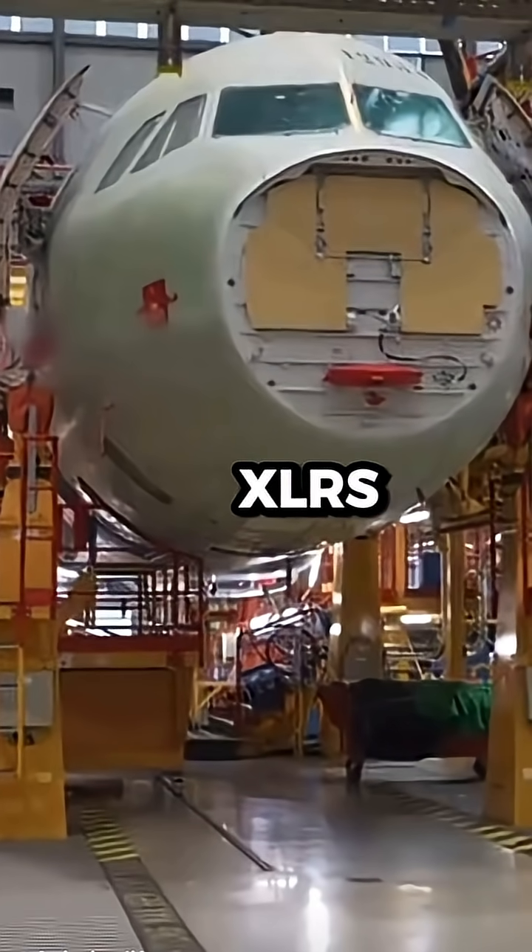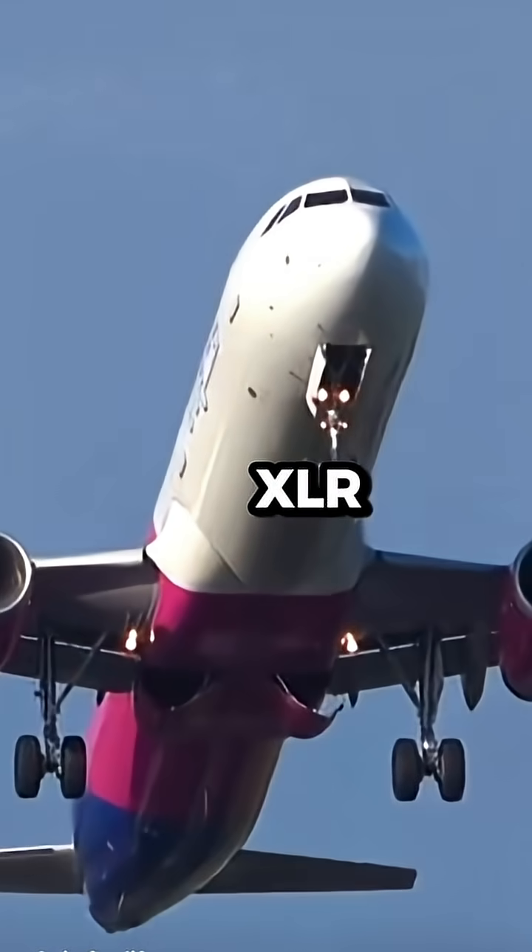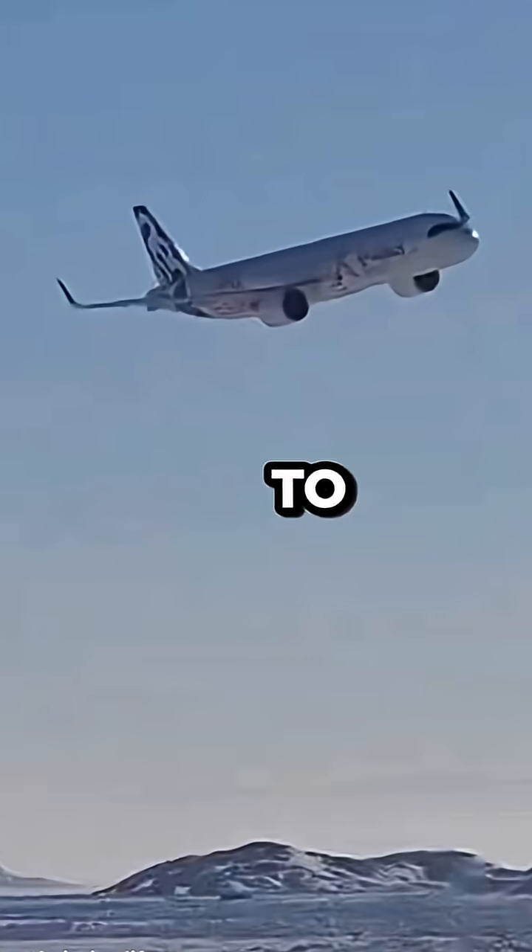Airbus tests the A321XLR's insane range. Let me explain. Before the A321XLR could carry passengers, it had to prove it could go the distance.